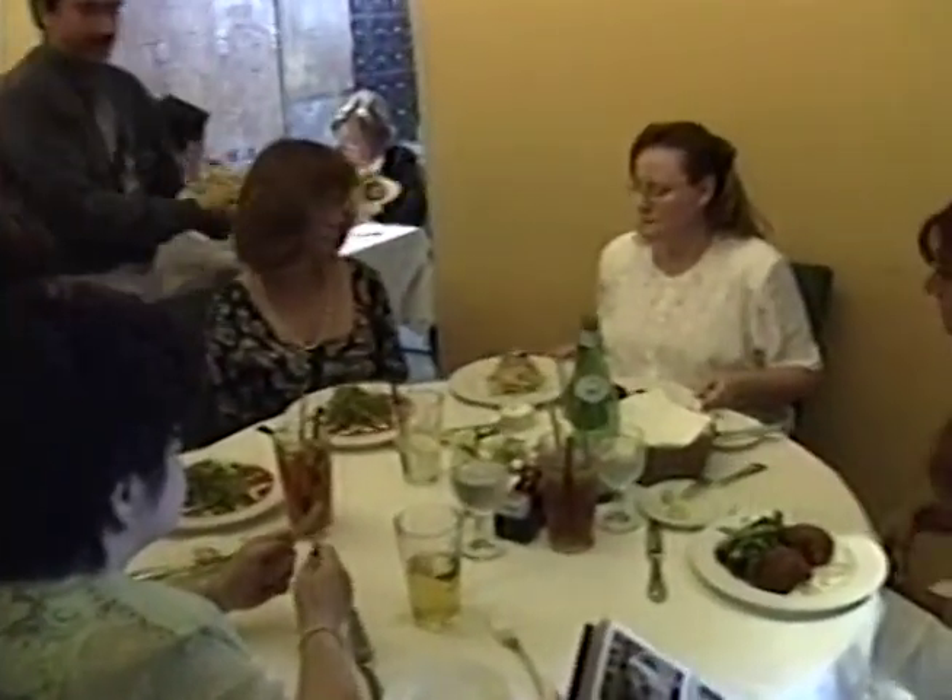We're off to one of LA's most exciting eateries, in of all places, a train station. Here's Pat.